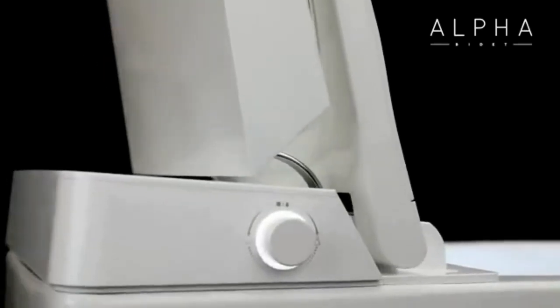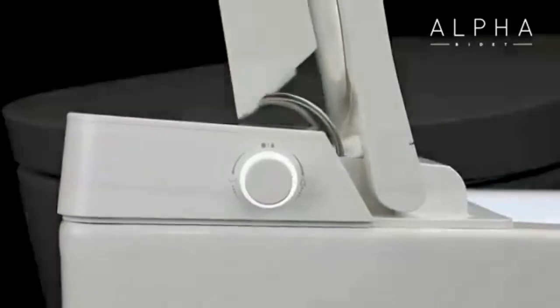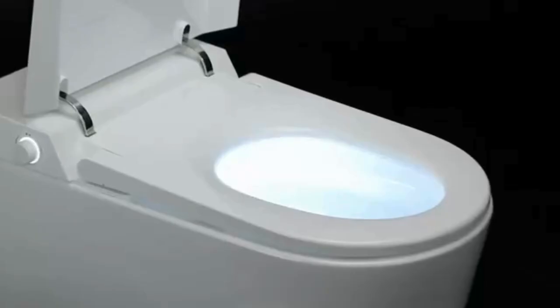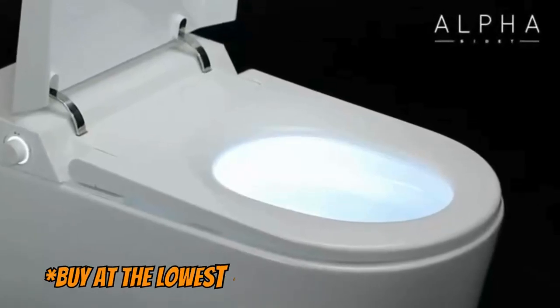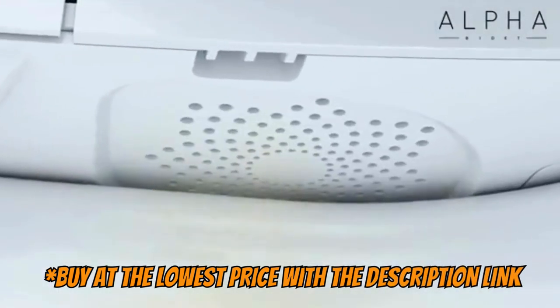The two user programmable presets, shortcut functions, and adjustable automations make the UXT Pearl the most customizable and easy-to-use smart toilet on the market. So if you want to invest in the best smart toilet currently available, this is the one that offers the best price-quality ratio.